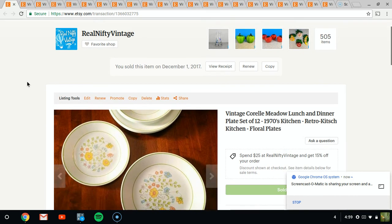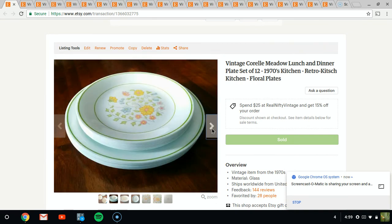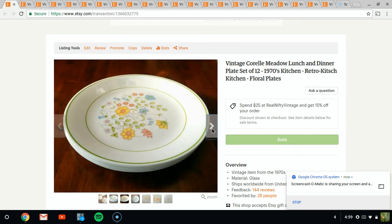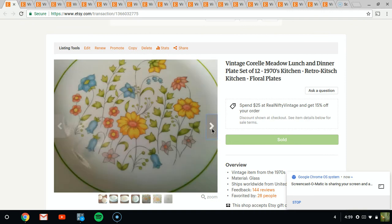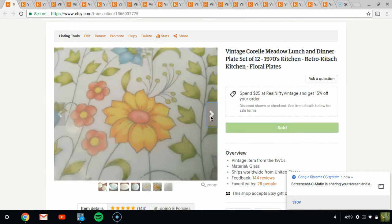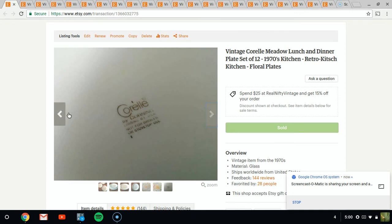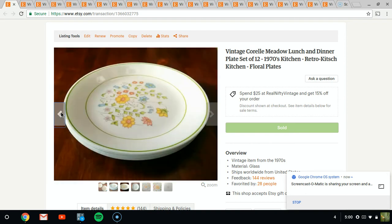The first item that sold is Corel plates. These are very nice plates. I don't remember how much I paid for them, but it was not more than $5. I sold them for about $30. The shipping weight is kind of heavy — it came to about 10 pounds. It took a bit to wrap them as well, but they're really cool with the flowers and the floral. Very neat.